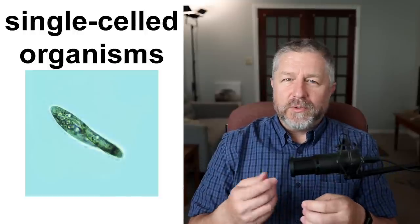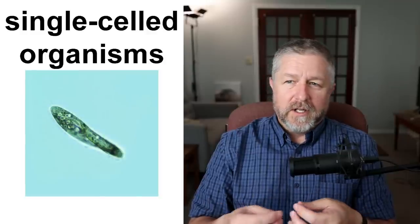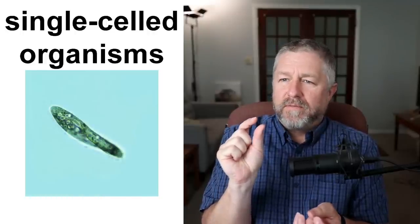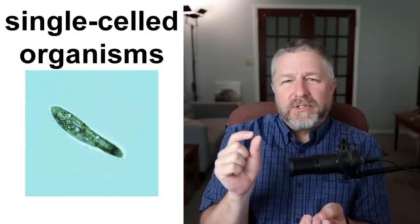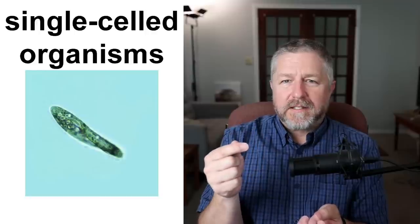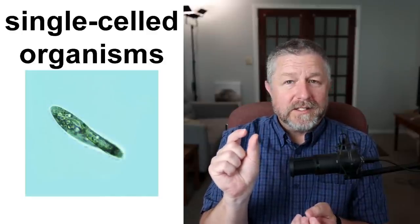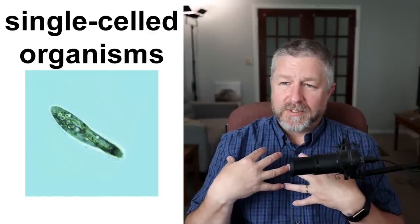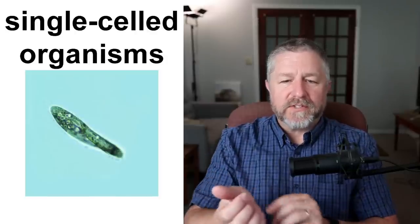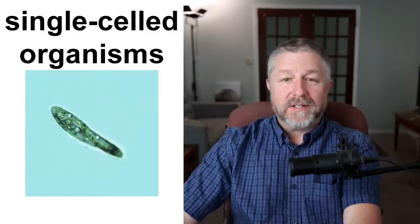I mentioned unicellular — a more common term would probably be single-celled organisms. Single-celled organisms are very, very tiny. The word organism is like a word for anything that's alive. Some organisms only have one cell. We are multi-celled organisms — we have many, many cells. In fact, we have skin cells and all kinds of cells in our body, but there are some tiny, tiny organisms which are single-celled.